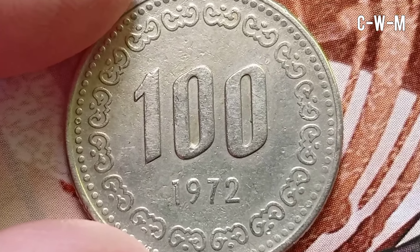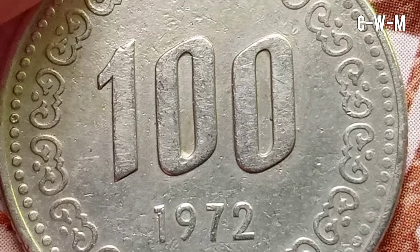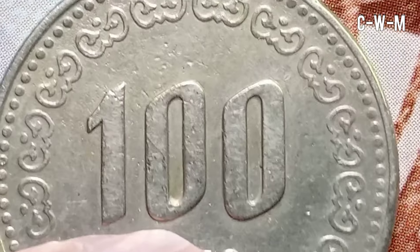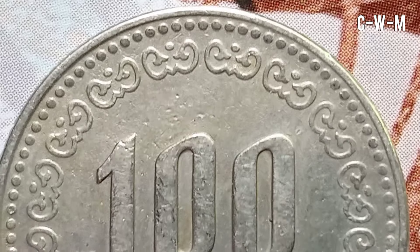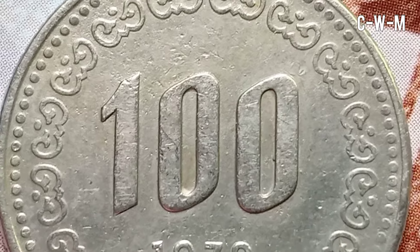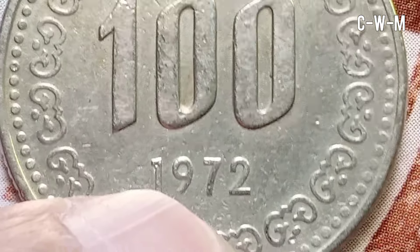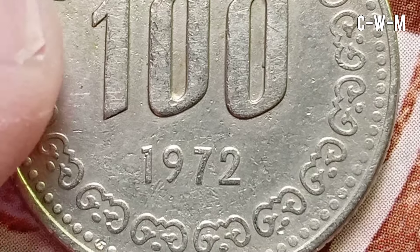The obverse features Admiral Yi Sun-sin, who was Korea's national hero. There is a Korean legend 'Bank of Korea' present below the portrait. The script on the obverse is in Hangul language and the lettering translation is '100 Bank of Korea.' The engraver of the obverse was Kang-Bek.